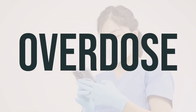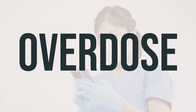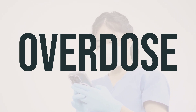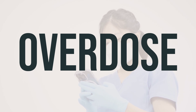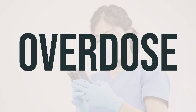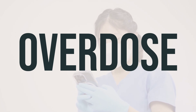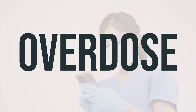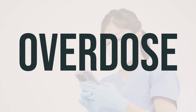If you suspect that someone has taken too much of this medication and is experiencing severe symptoms like fainting or difficulty breathing, it is important to seek immediate medical assistance by calling 911 or contacting a poison control center. In the US, you can reach your local poison control center at 1-800-222-1222, and in Canada, residents can call a provincial poison control center for guidance.